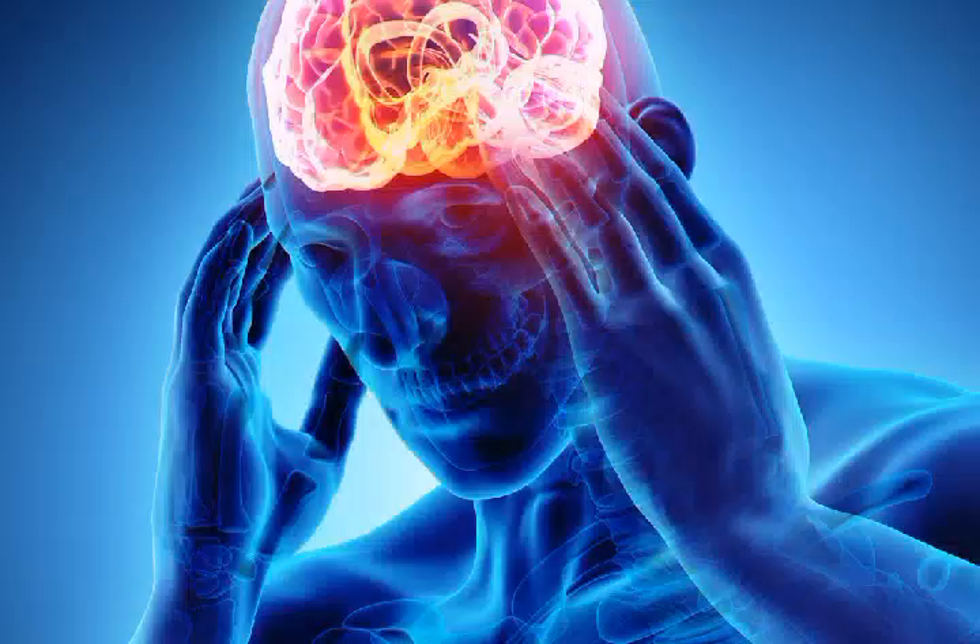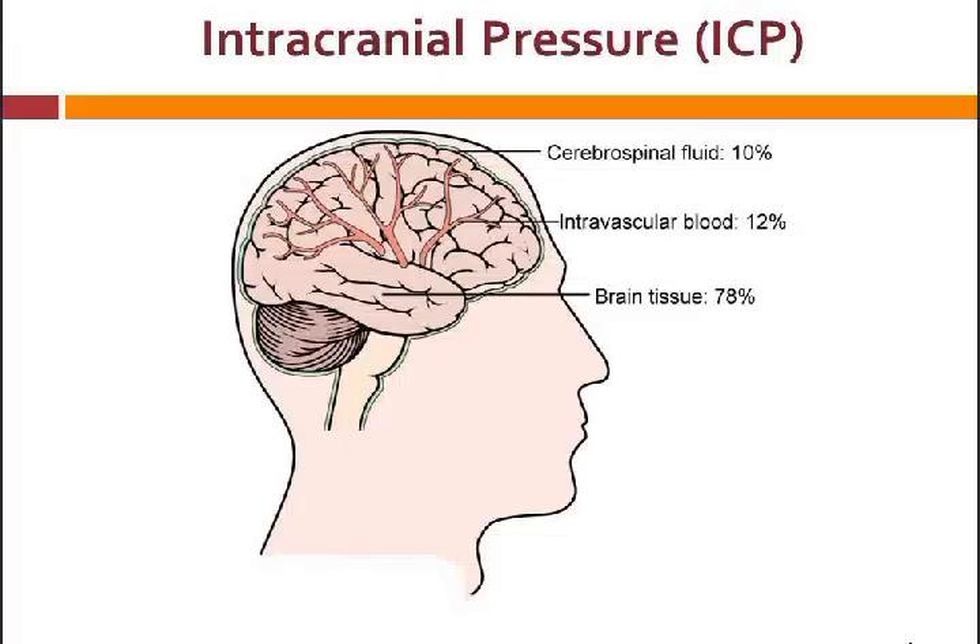Number 1: Headache. Headache caused by high blood pressure usually indicates an emergency. When the blood pressure is too high, it can damage the blood vessels of your brain, leading to an increase in intracranial pressure. You will have pulsating headaches on both sides of your head, and any activity will make the headache worse.